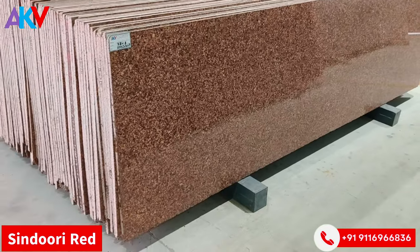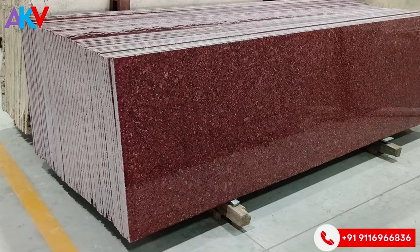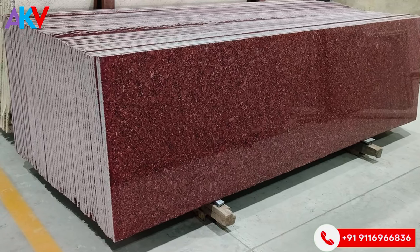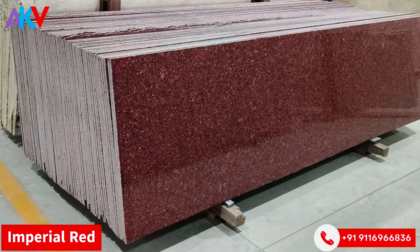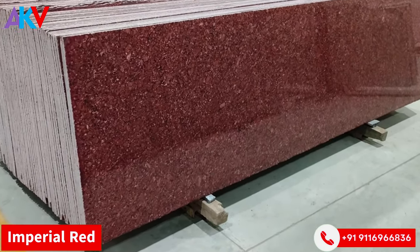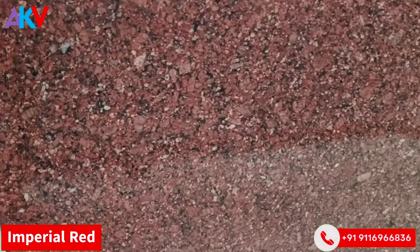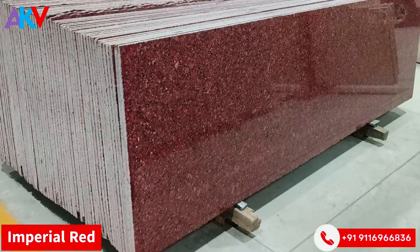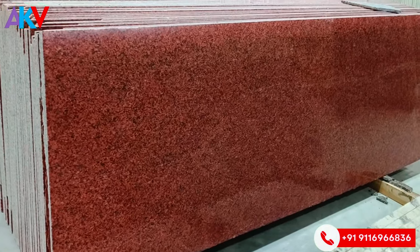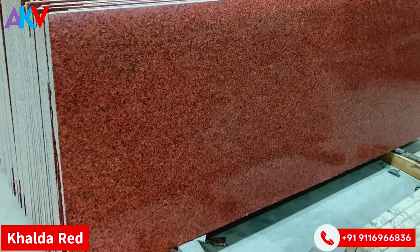This material can be used in both interior and exterior applications. In natural color, this is one of the most exported colors from India — a very good color. It's the Imperial Red, of course the Gem Red, the Jasper Red, and other colors of that category.